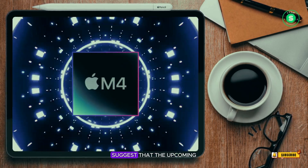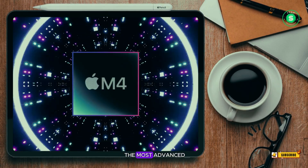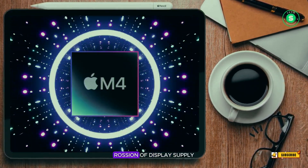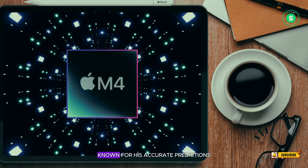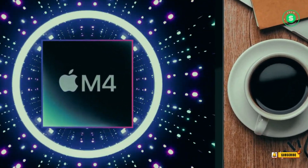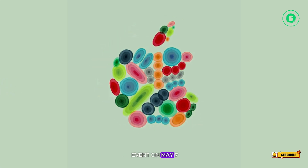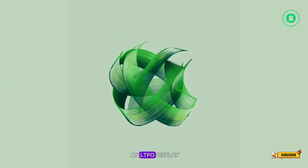recent reports suggest that the upcoming iPad Pro models will be equipped with the most advanced OLED tablet panels to date. Renowned display analyst Ross Young of Display Supply Chain Consultants, known for his accurate predictions, has provided some insights. The new OLED iPad Pro, set to be unveiled at Apple's Let Loose event on May 7, is expected to feature an LTPO display.